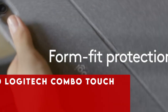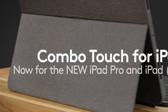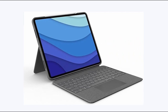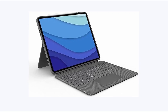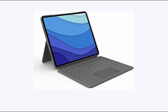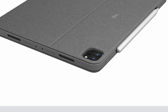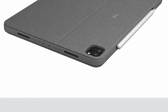At number 10 is the Logitech Combo Touch. This keyboard case enhances your iPad Pro 13-inch experience with unmatched versatility and functionality. Seamlessly switch between four modes for typing, sketching, viewing, and reading, all without removing your iPad from the case. It features a detachable keyboard, adjustable viewing angles up to 50 degrees, a responsive trackpad with multi-touch gestures, backlit keys, and iPadOS shortcut keys. With instant power and pairing, it elevates productivity while maintaining convenience and style.